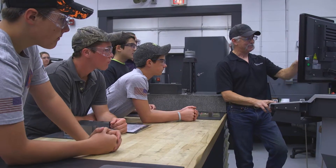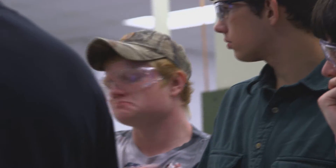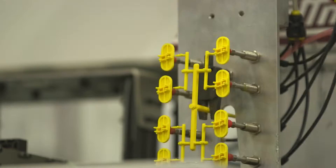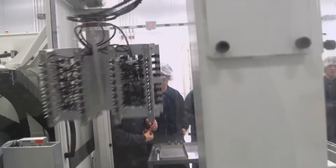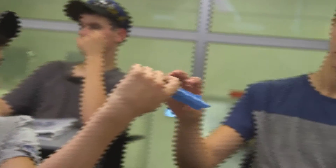That's what the School of Tech is all about. Students experience an across-the-board introduction to the world of advanced manufacturing — everything from product design, precision tooling, injection molding, automation, quality assurance, even general business skills. And it all fits in with their high school education requirements.